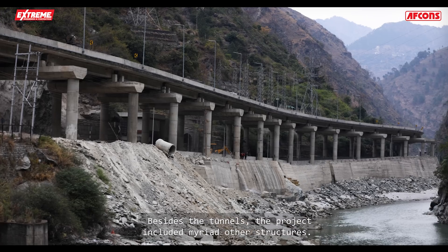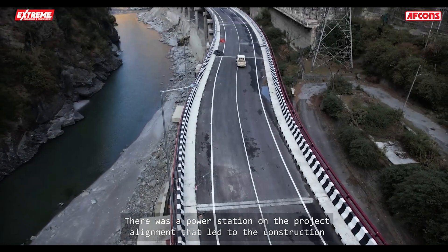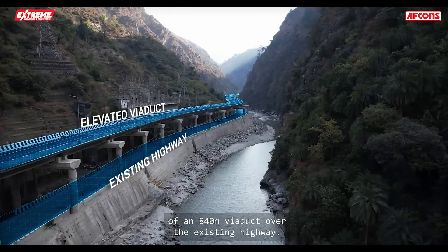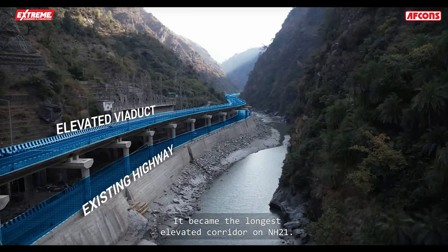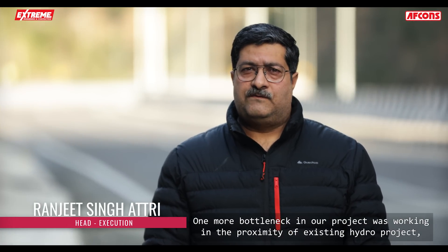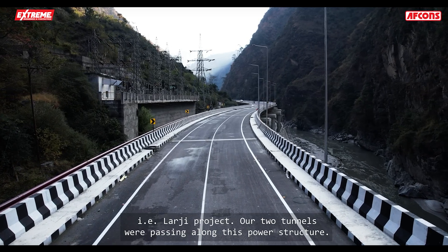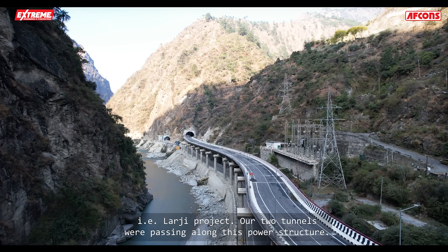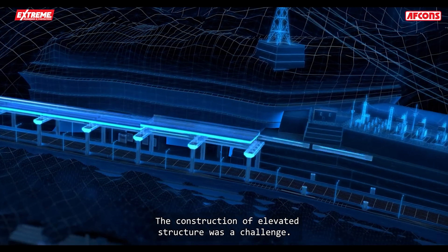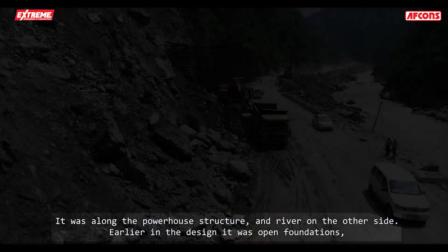Besides the tunnels, the project included myriad other structures. It was a power station on the project alignment that led to the construction of an 840-meter viaduct over the existing highway, making it the longest elevated corridor on NH 21. One more bottleneck was working in the proximity of an existing hydro project — a larger project — where our two tunnels were passing along the power structure.